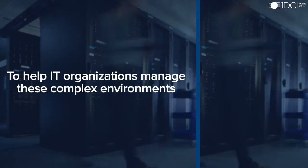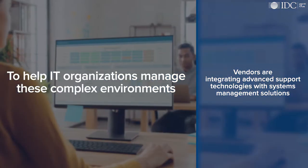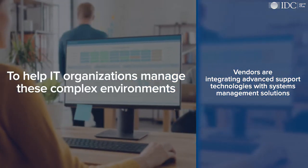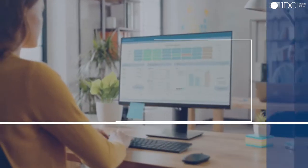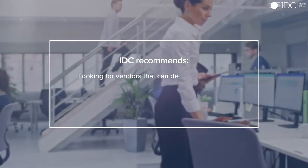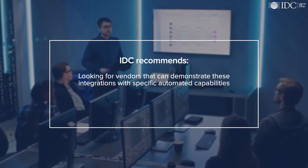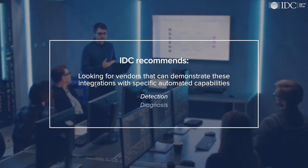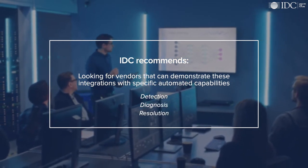To help IT organizations manage these complex environments, software and hardware vendors are more tightly integrating their advanced support technologies with systems management solutions. With more automation making its way into IT operations, IDC recommends looking for vendors that can demonstrate these integrations with capabilities that include automated detection, diagnosis, and in some circumstances, even automated resolution.